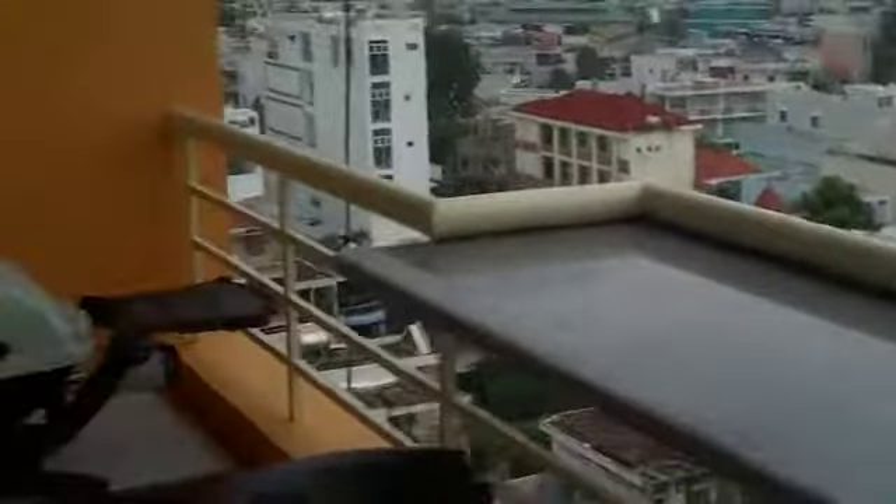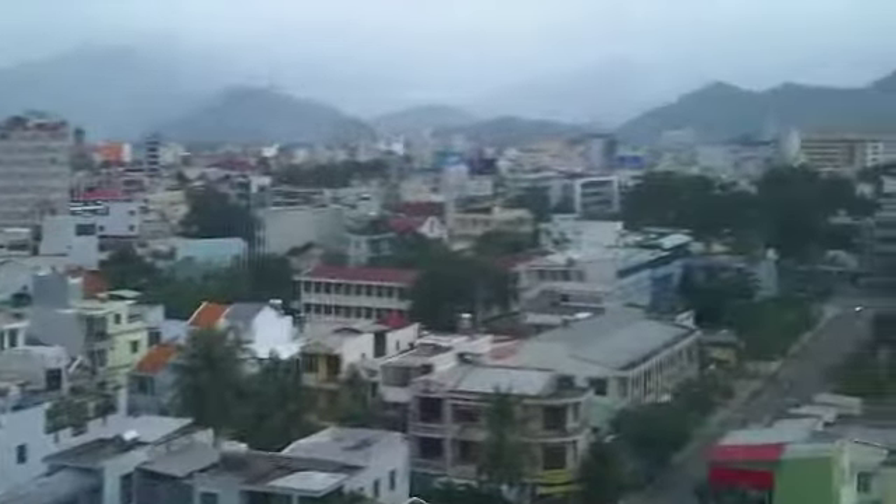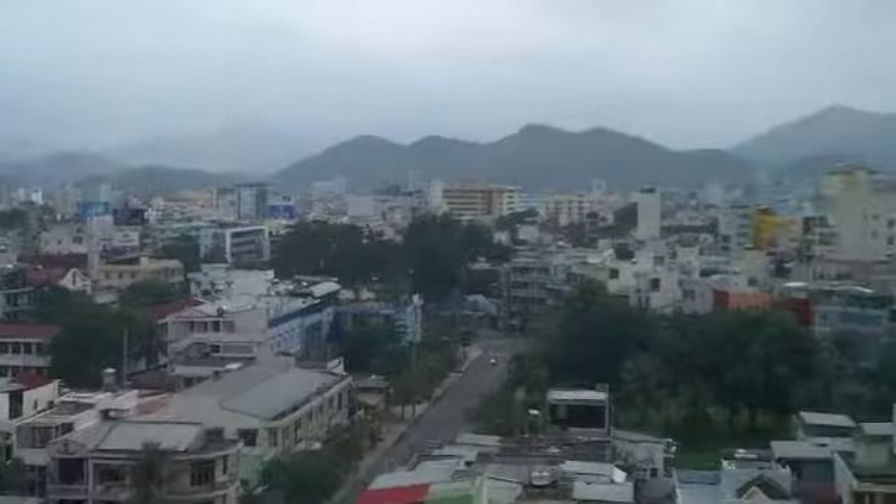Then we come out to the balcony — we call it the sky bar because it's got a bar. We've got the Weber, probably the only Weber in Vietnam. And this is what we wake up to.